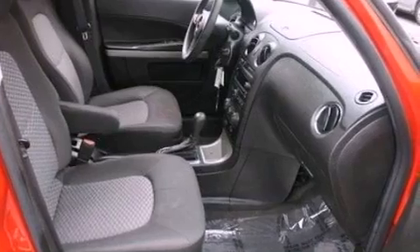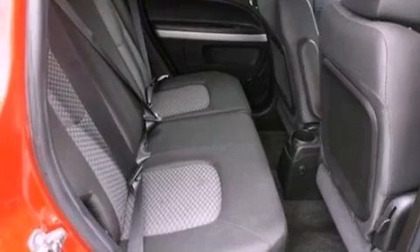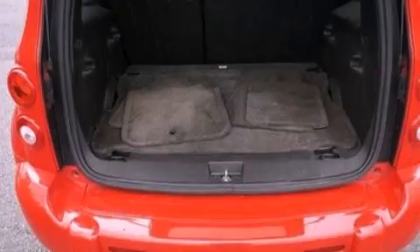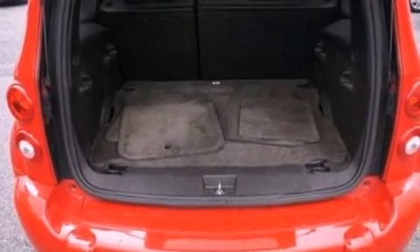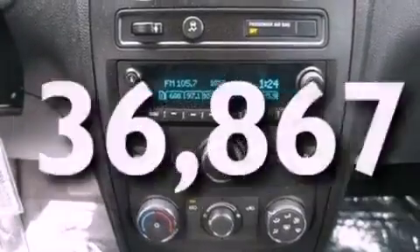Features include a navigation system, XM satellite radio, a low-tire pressure indicator, traction control and stability control systems, performance tires, an independent rear suspension, a security system, OnStar, a power driver's seat, and this vehicle has fewer than 37,000 miles on the odometer.